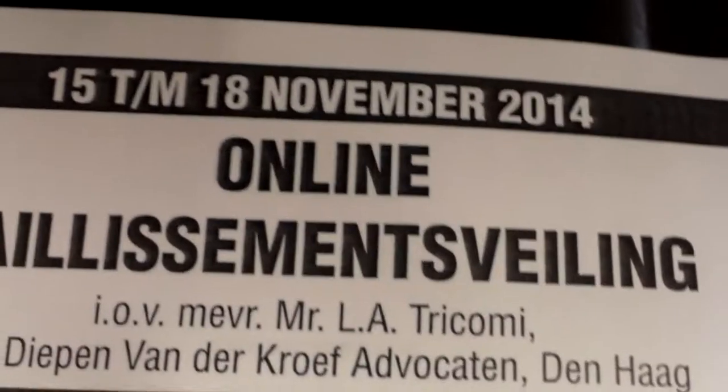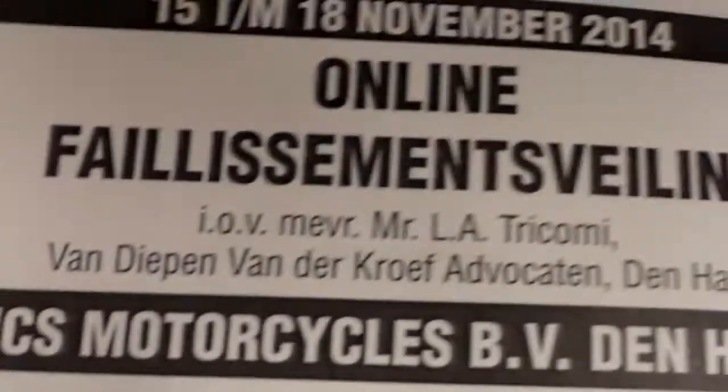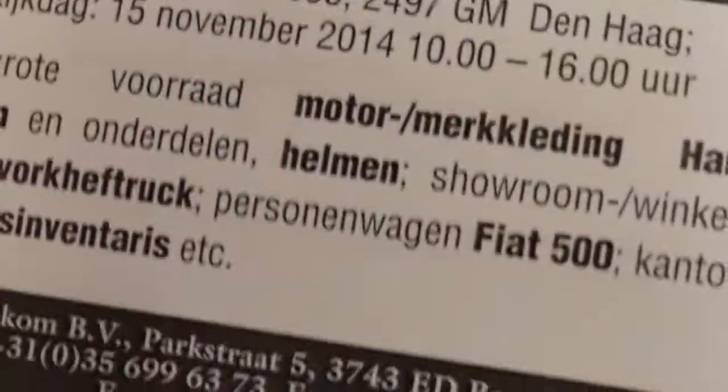Hello! Good morning! It's Saturday, November 15, 2014. And this is the catalog of the auction of the Harley dealer.